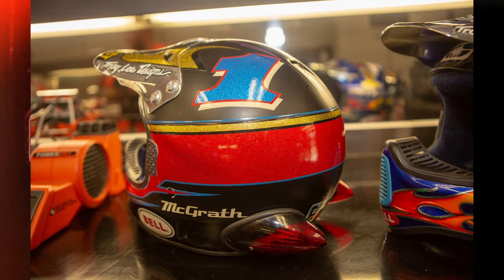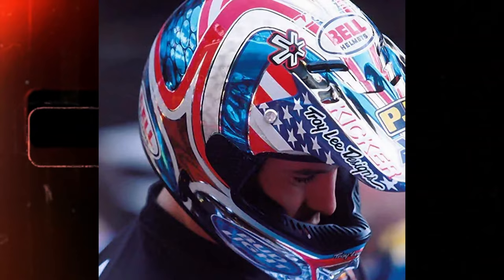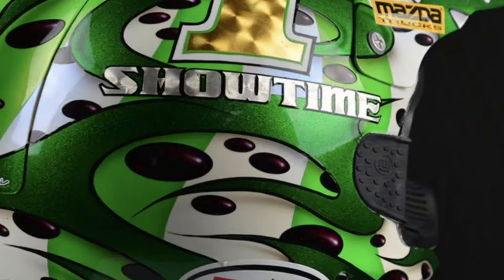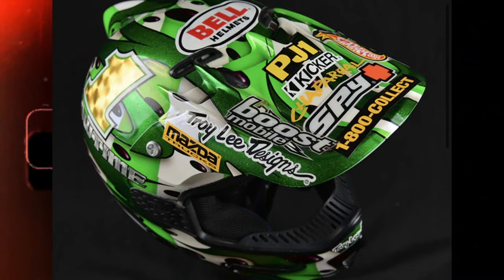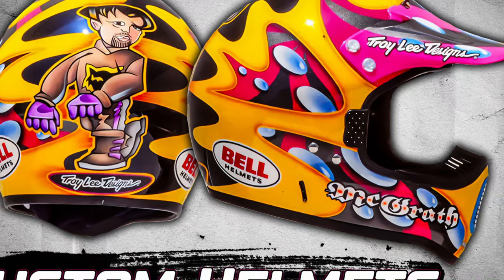McGrath's custom helmets spanned across all the different bike manufacturers he raced for. Comment which McGrath helmet is your favorite and make sure to include the timestamp.